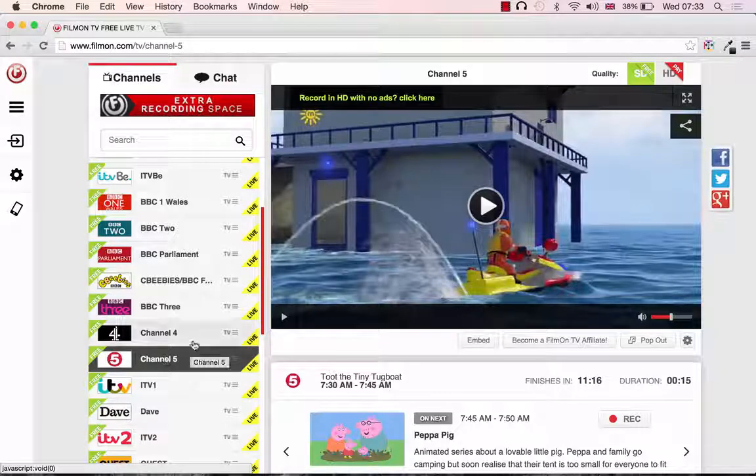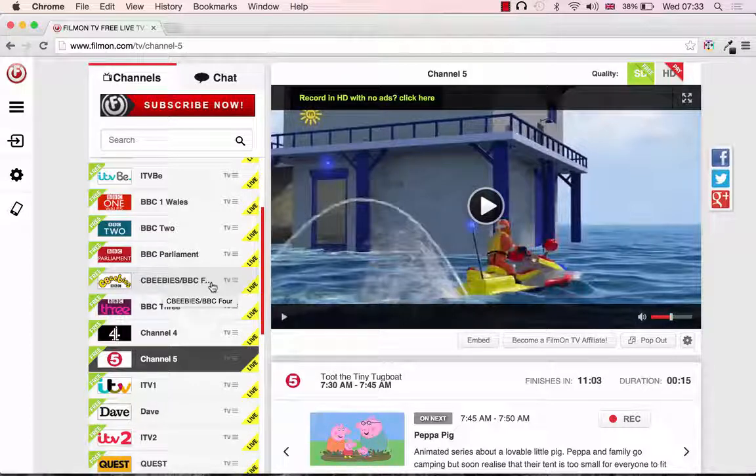As you can see on the UK television channels, we have BBC One, BBC Two, BBC Parliament, and then CBeebies, which turns into BBC Four in the evening, and BBC Three, which is CBeebies until the evening when it becomes BBC Three. At the moment it's 7:34 in Slovakia, so 6:34 in the UK, so these are children's channels right now. Also Channel Five, which at the present time is the Milkshake Channel.